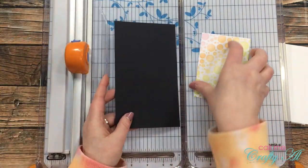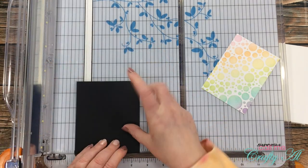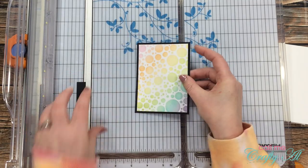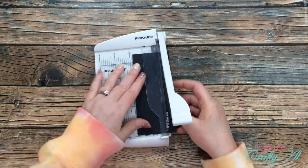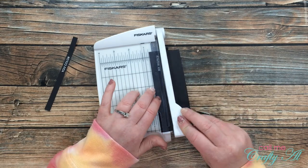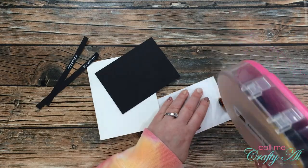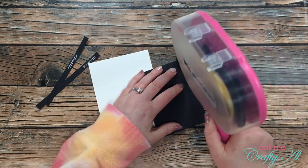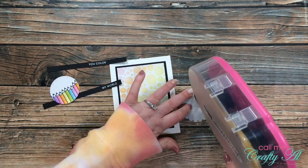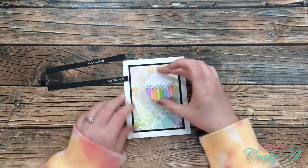I cut a scrap of black cardstock for the mat for my stenciled piece — the black gives nice definition between the stenciled piece and the white card base and also ties in the sentiment cardstock. This was cut to four and three quarters inches tall by three and a half inches wide. I used my little Fiskars photo trimmer to cut down the sentiment strips for more precision. With all pieces ready, I adhered the stenciled piece to the black mat and placed those on the center of the card front, then added adhesive to the vellum scallop circle and placed it toward the top center — the adhesive will be hidden by the pencil piece.